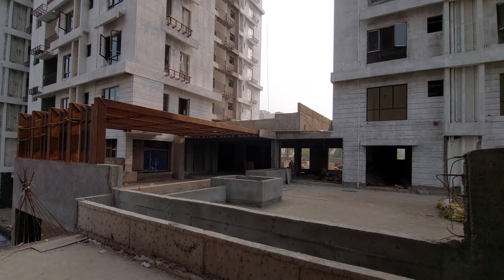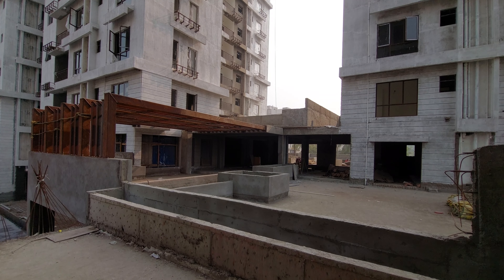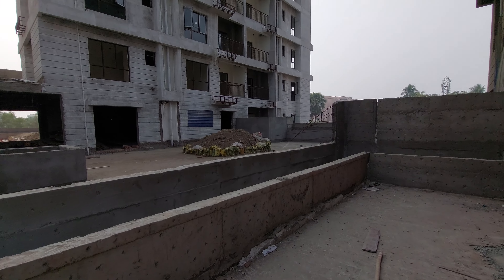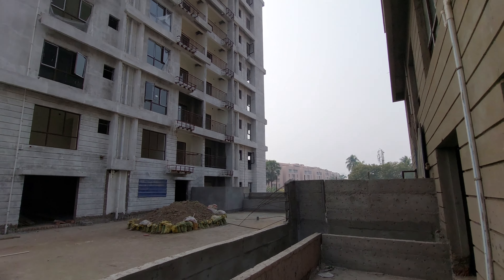Hello everyone, welcome to MG Global again. Today we are at Newtown Action Area 1, Kolkata — the most prominent location of Newtown. I am showcasing a 1600 square feet sellable area terrace apartment with 3 BHK bedrooms and two toilets with two balconies.